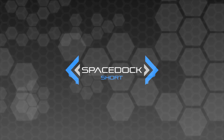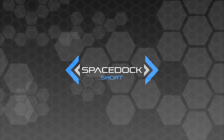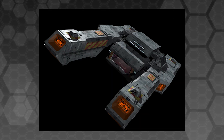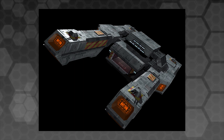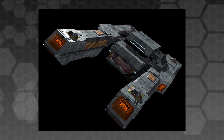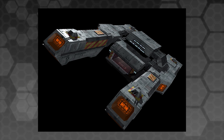Hey everybody, Daniel from Spacedock here, and I just want to briefly talk about a ship that I really love, that many of you might not have heard of. This is the BWS Intrepid from Wing Commander 4: The Price of Freedom, which is a classic PC space dogfighting game from the 90s, certainly my favourite installation in the famous Wing Commander series.